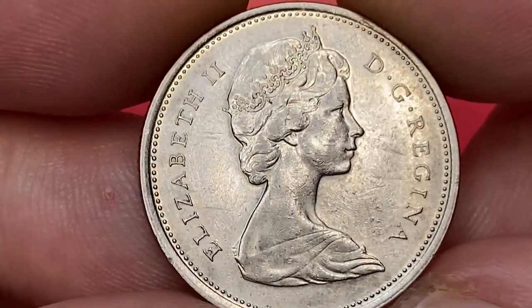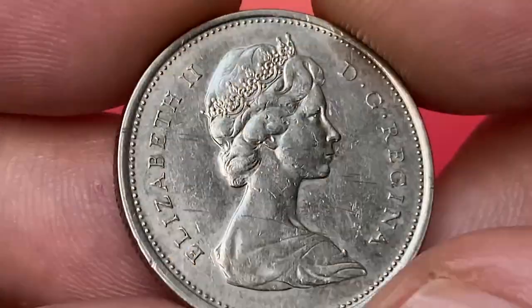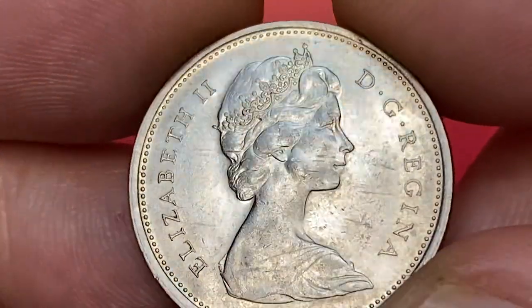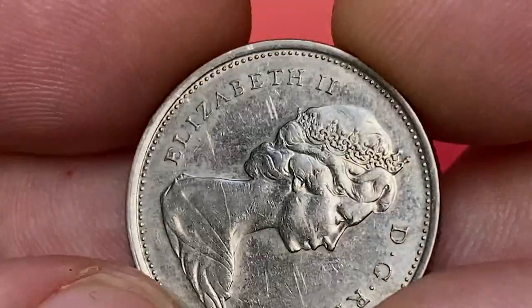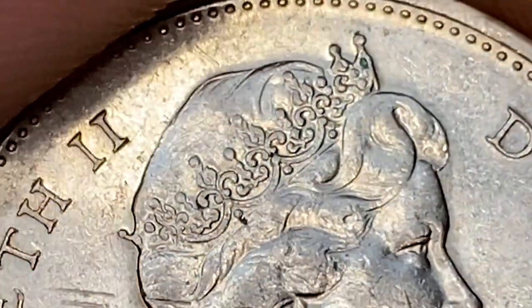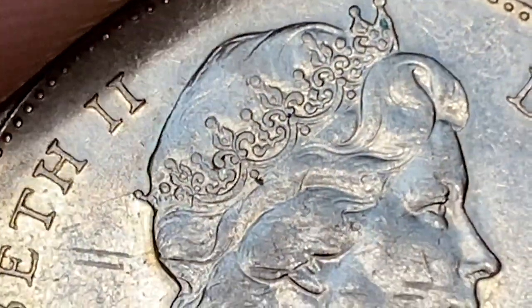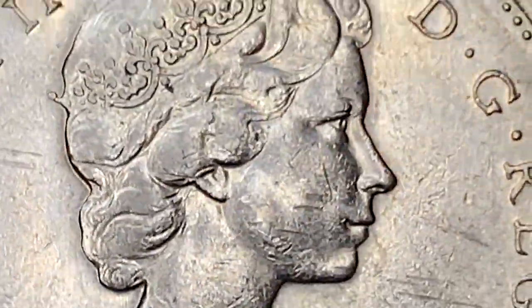On the obverse we have the right profile of Queen Elizabeth II at the age of 37, with an embedded circle and surrounded by legends. The coin displays razor sharp strike and strong trace of mint luster on central areas. Surfaces around the letterings are a little bit hazy, though enhanced motifs are evident.